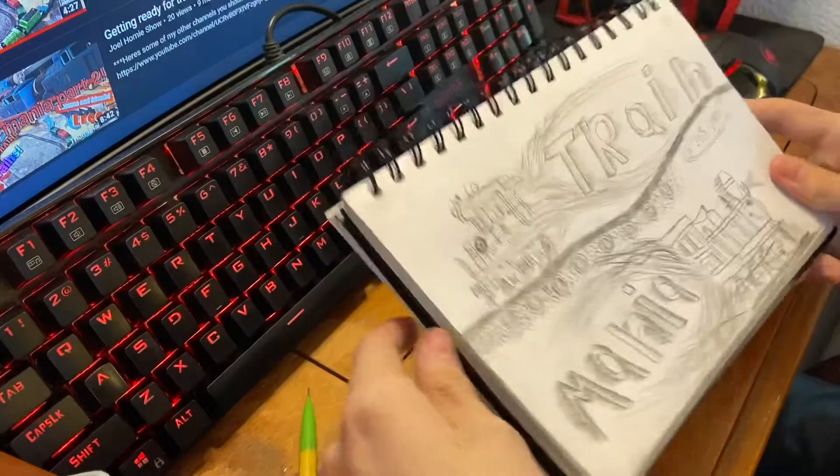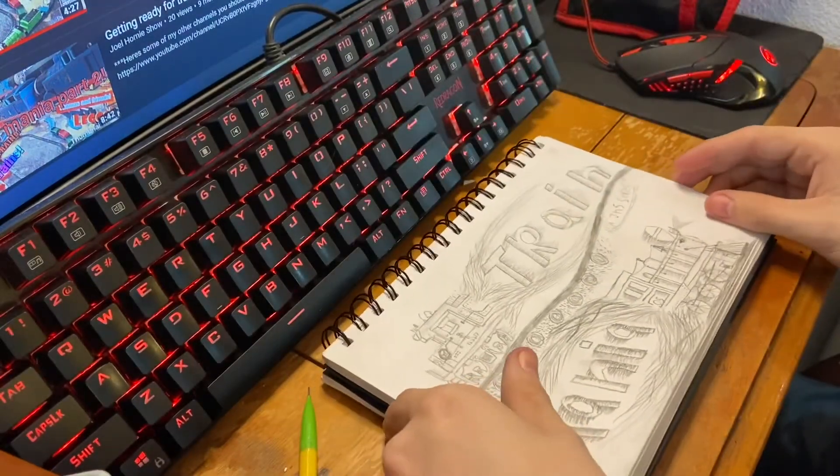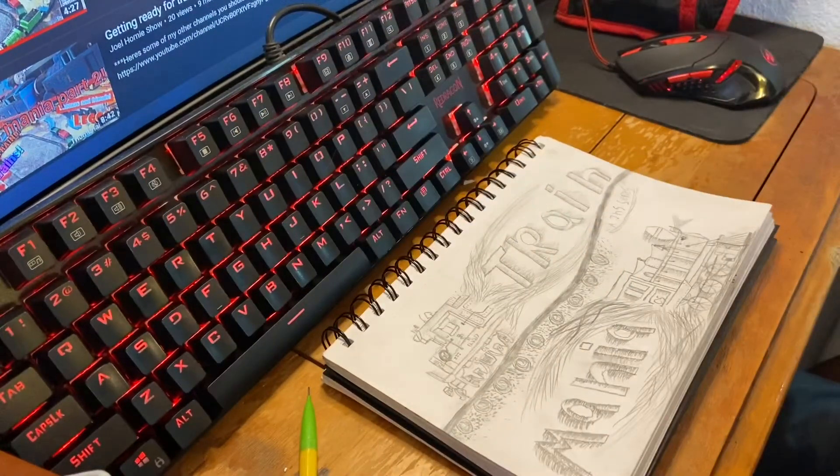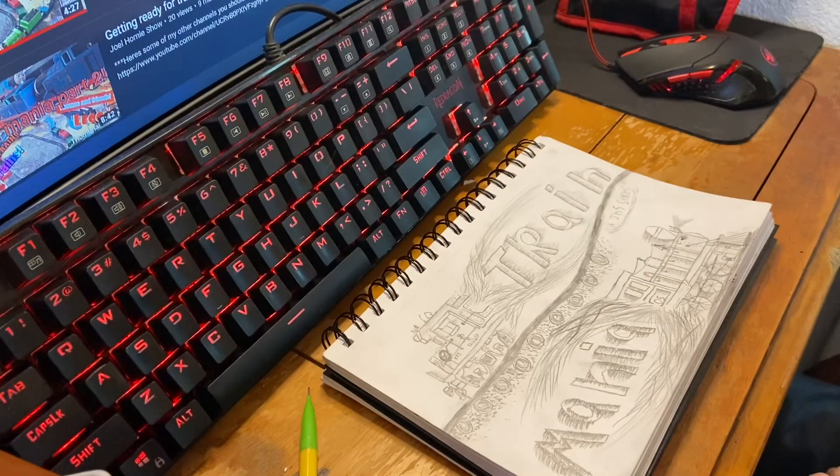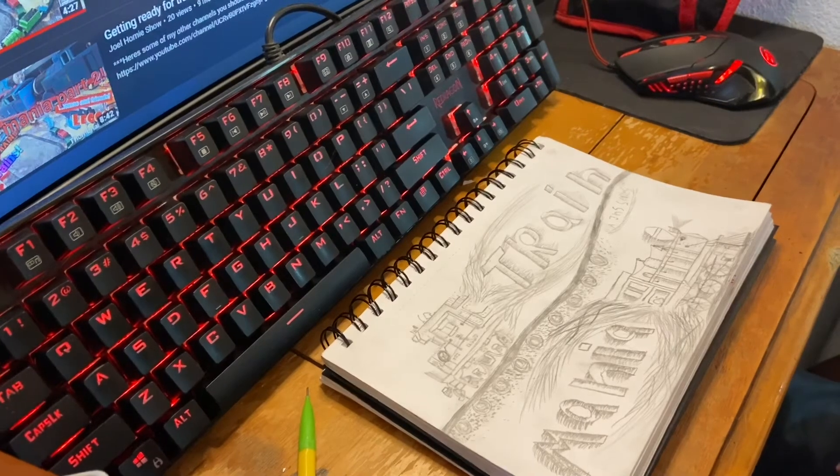So with that being said, I hope you guys enjoyed that time-lapse and the overall video. I definitely enjoyed drawing out this whole thing. Hopefully I'll be able to incorporate this into the thumbnail for tomorrow's Train Mania episode. If you guys enjoyed the video, we'll see you next time.